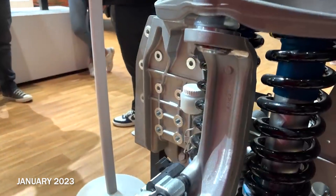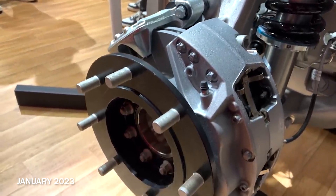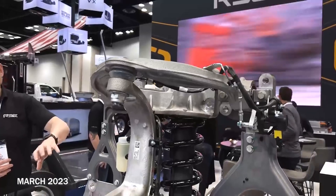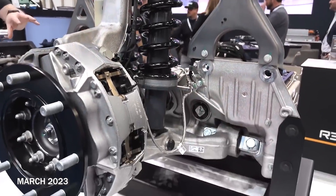One thing that's jumped out and been really fascinating — maybe a byproduct of the culture of moving quickly, iterating and optimizing — is that when we initially saw the ReCorner concept at CES, there was a version of it there, and not too much later when we saw it at Work Truck Week, there was a completely new and optimized version of it. It was fascinating to see.